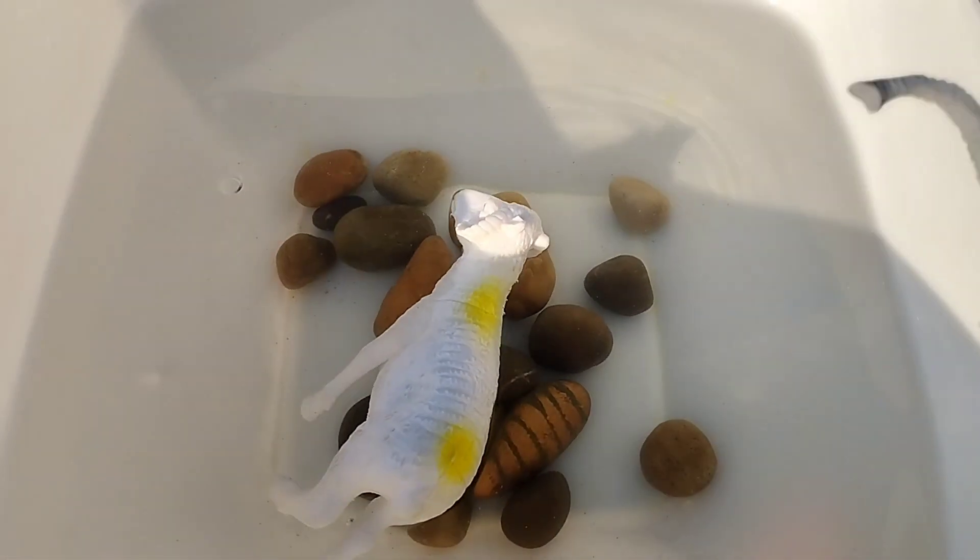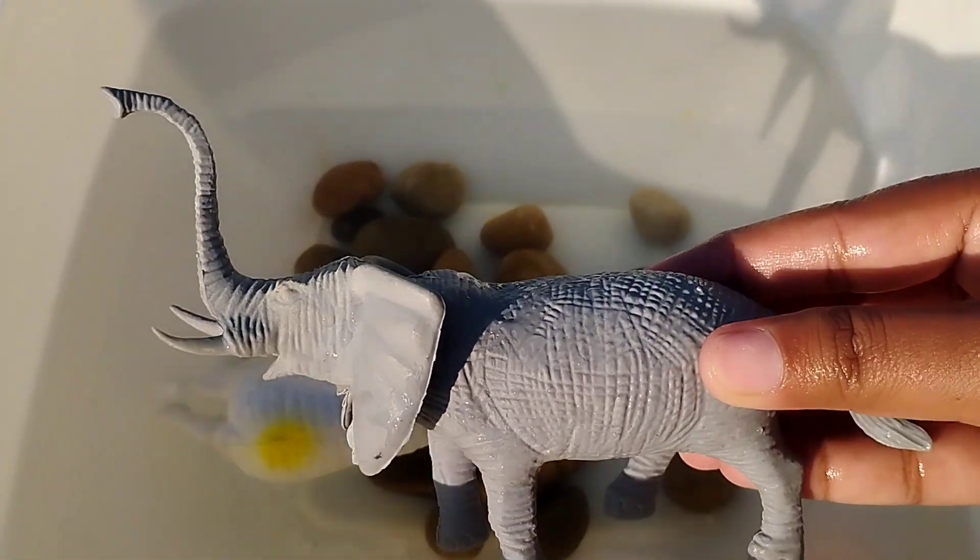The next animal is an elephant. This is an elephant.